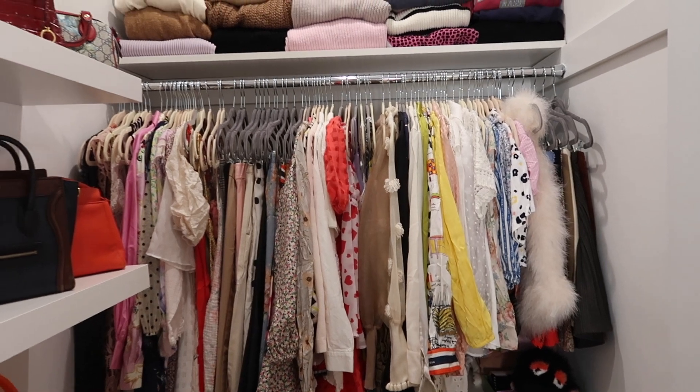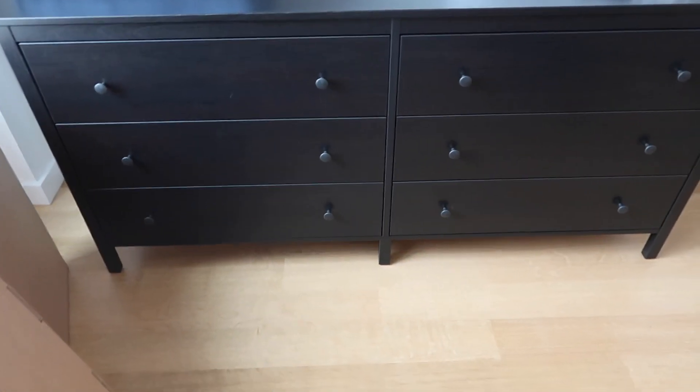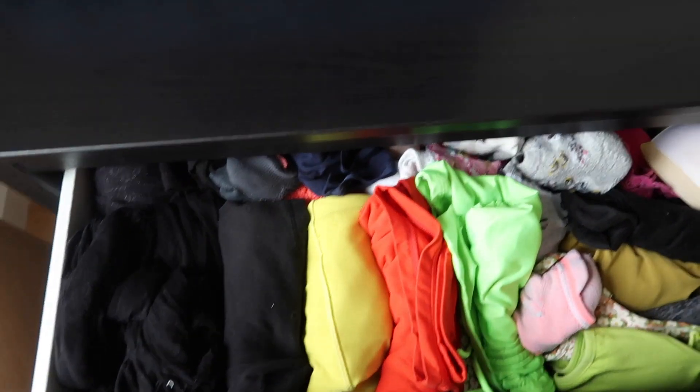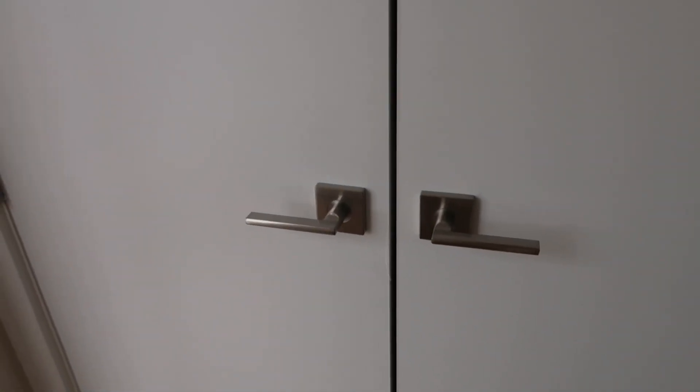Now let's head over to the other two places where I have clothes. Ignore the mess because we haven't put the bed frame together yet, but we did buy this six-drawer dresser also from IKEA. My partner's pieces are in four of the drawers, and I have two. On top I keep underwear, socks, tights, etc. Over here I keep my bikinis and pajamas — pajama t-shirts here — and then sweats or extra sweats that didn't fit in the walk-in closet.